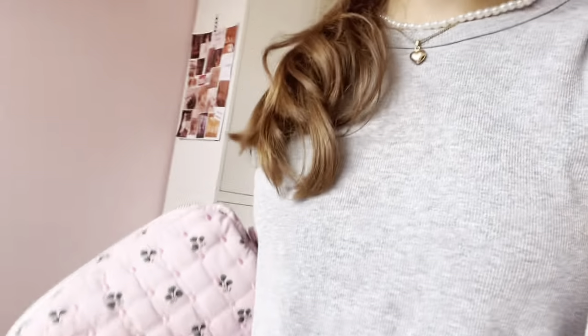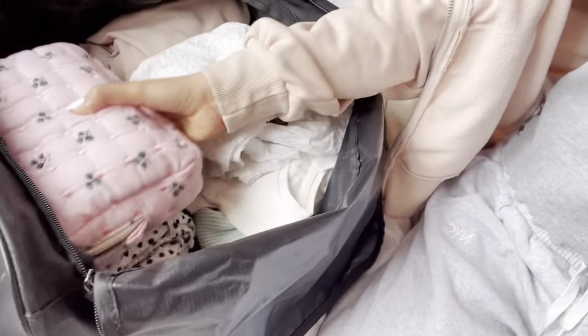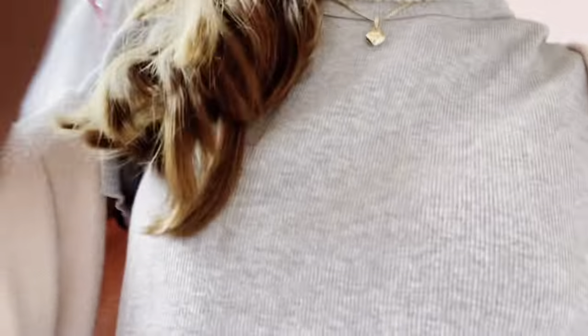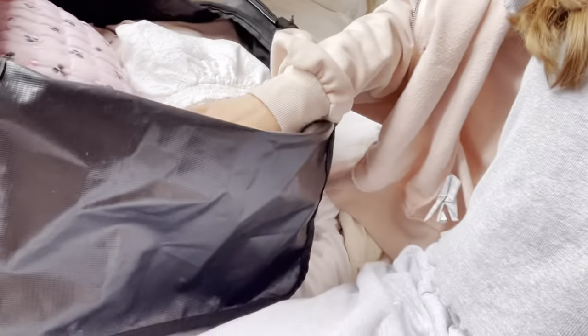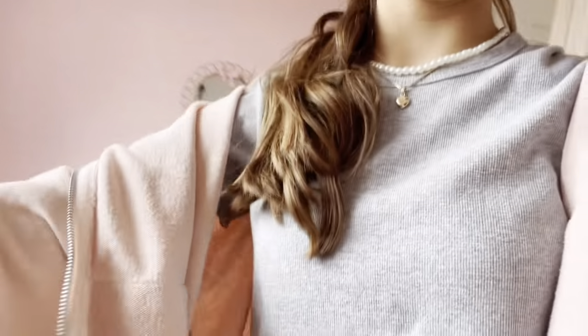I'm putting the toiletry bag into the main bag right there — beautiful. I'm also going to pack my hairbrush of course.